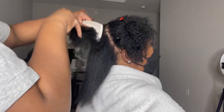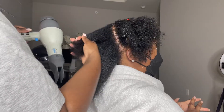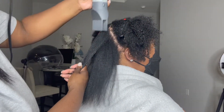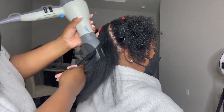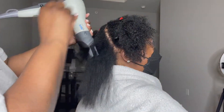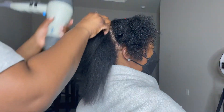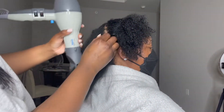Everything I use is a heat protectant. She's been shampooed and conditioned with the Redken All Soft — that's the gold bottle — and I also deep conditioned her with my favorite deep conditioner, which is the Brio Geo deep conditioning mask.